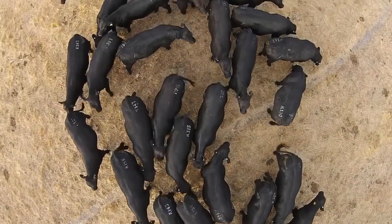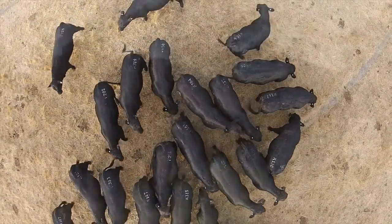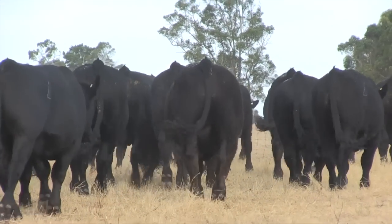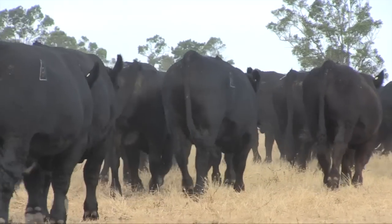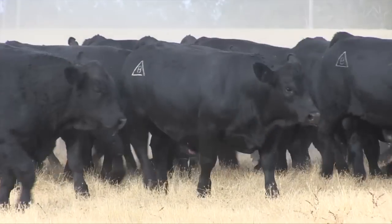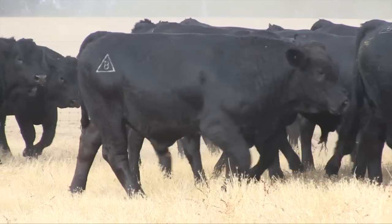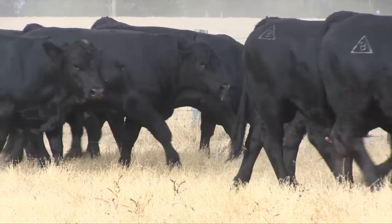Mike, certainly over east the recent weaner sales, there are Simmentale and Simmentale cross cattle eight months of age averaging over a thousand bucks a head — that's fantastic for the cattle industry, isn't it? Yeah, and we've seen the same thing here in Western Australia, there's been some terrific prices, and that does make a lot of difference to the industry going forward. I think the Simmentale advantage is surely creating some bonuses for producers.